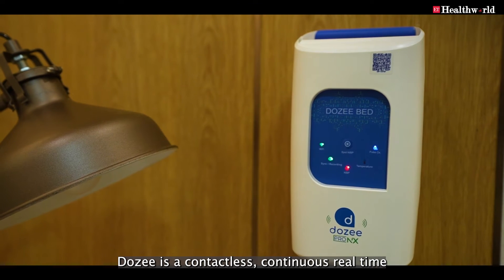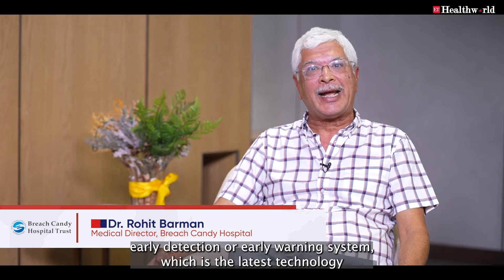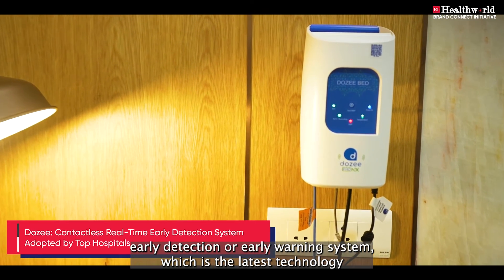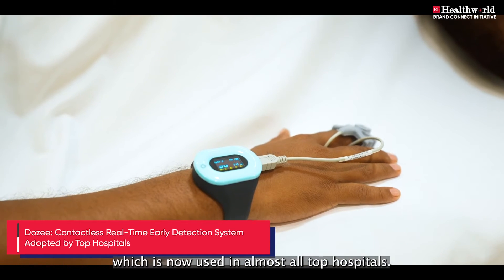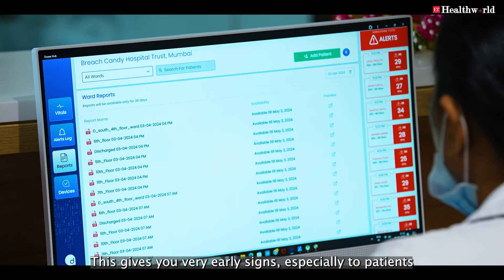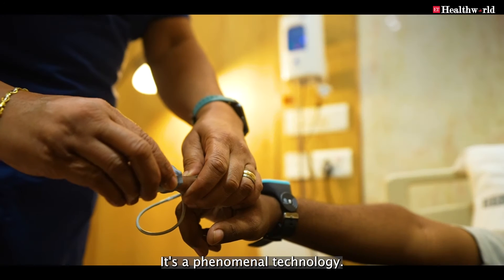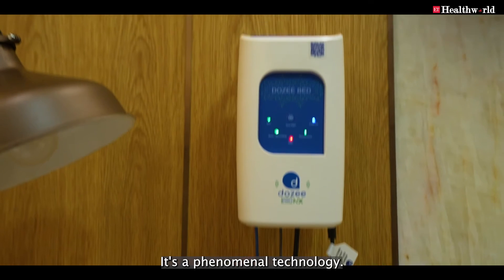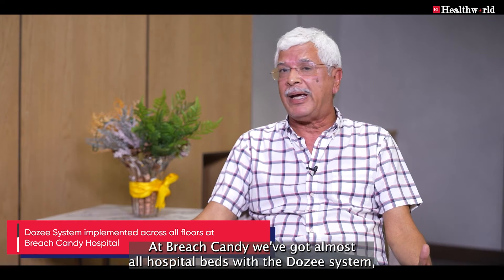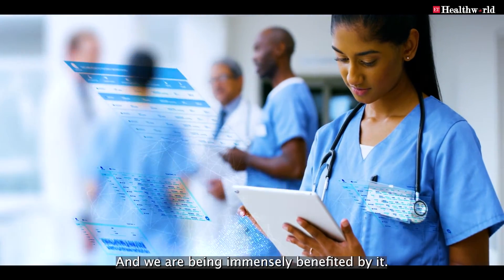Dozee is a contactless, continuous, real-time early warning system — the latest technology now used in almost all top hospitals. It gives you very early signs, especially for patients who are being monitored. It's a phenomenal technology, and at Breach Candy we have almost all top hospital beds fitted with the Dozee system, and we are being immensely benefited by it.